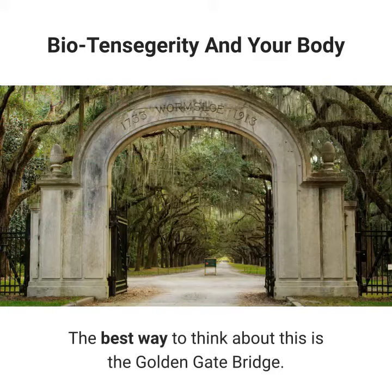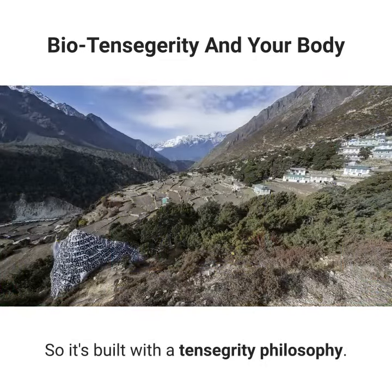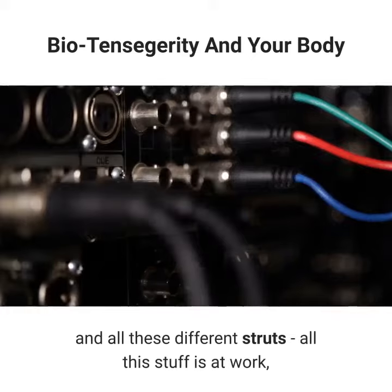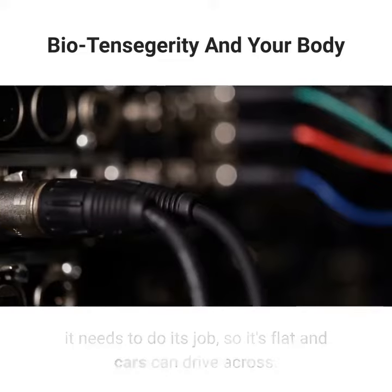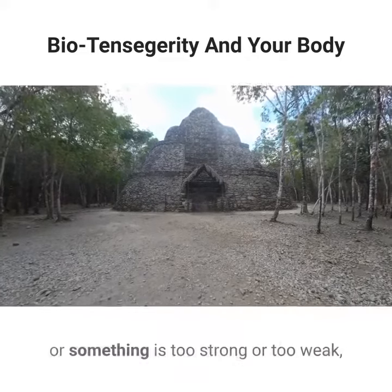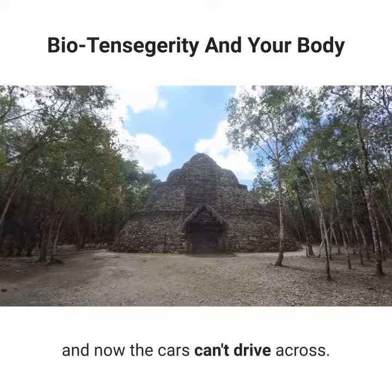The best way to think about this is the Golden Gate Bridge, which is built with a tensegrity philosophy. Imagine the bridge — all the different cables, bolts, and struts are all at work doing their job, so it's flat and cars can drive across. Now imagine it's off — something is too loose, too strong, or too weak. Now it's tilting and the cars can't drive across.